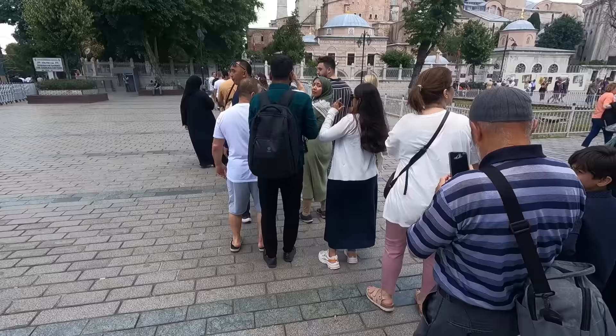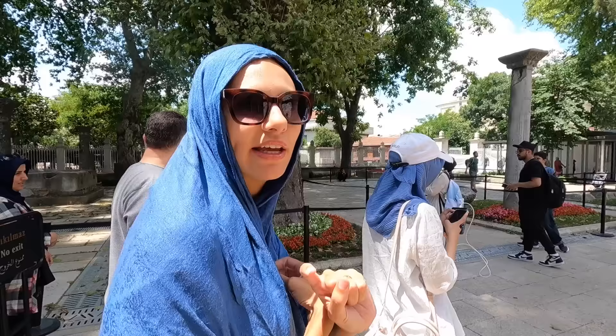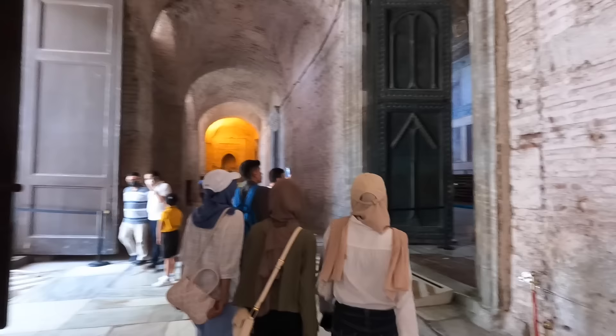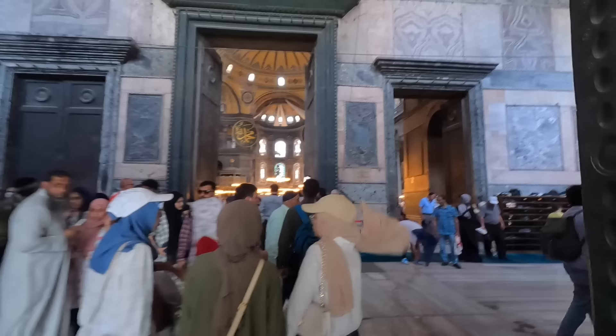We've decided to come to Hagia Sophia first. There's a big line all the way outside in the park. It seems like it's free — you don't have to pay anything, and if you need a scarf they can lend you one at the entrance. Pretty epic looking entrance here — look at the size of that doorway! Wow, this looks amazing inside already.